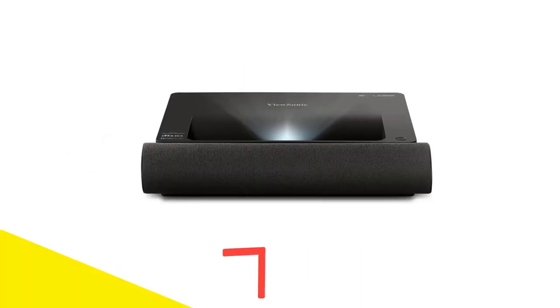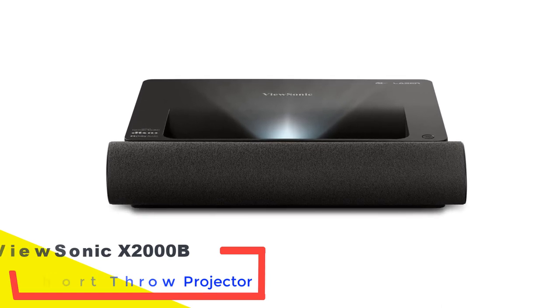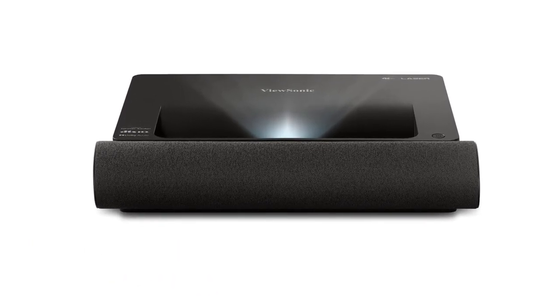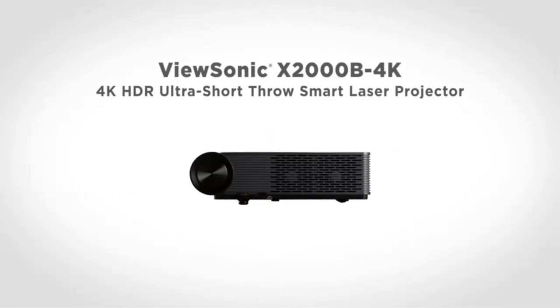Number 1: the ViewSonic X2000B 4K Ultra Short Throw Projector. The incredible picture of the ViewSonic X2000B 4K starts with a true Ultra HD resolution and compatibility with HLG and HDR.